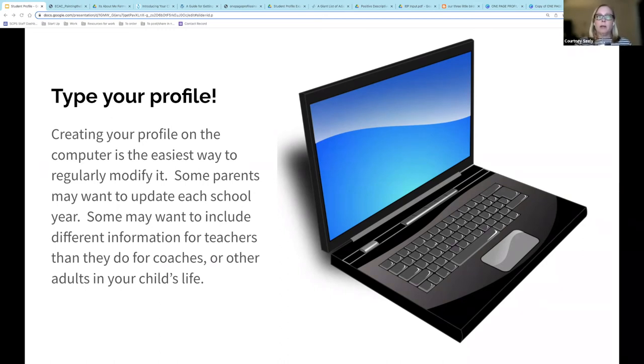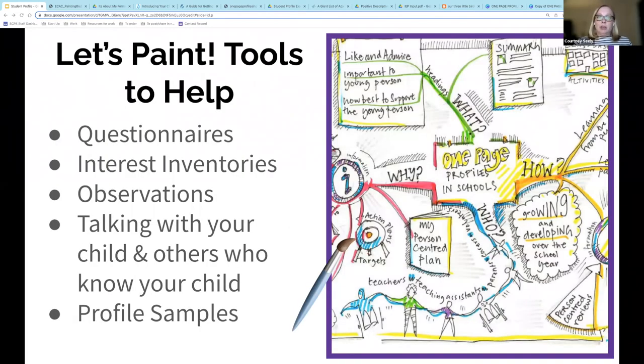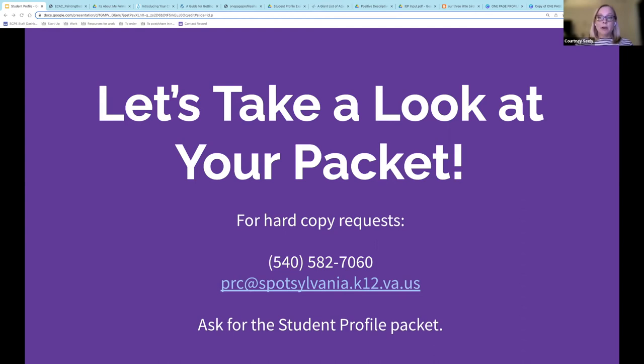If your child has an IEP, you may also want to look over the profile and make updates before the annual IEP. I'm going to be giving you a packet, and it's also going to be posted in the description of the video when this is posted on YouTube. Included in your packet are several different examples of student profiles, some blank templates, and some questionnaires that can help. A profile doesn't have to be a fancy thing, but an eye-catching and organized profile may catch the reader's attention a bit more. If you are a Spotsylvania County parent, you will also find these housed under the student profile collection on the PRC Library Destiny page, designed so that you can print what you think would be most useful.